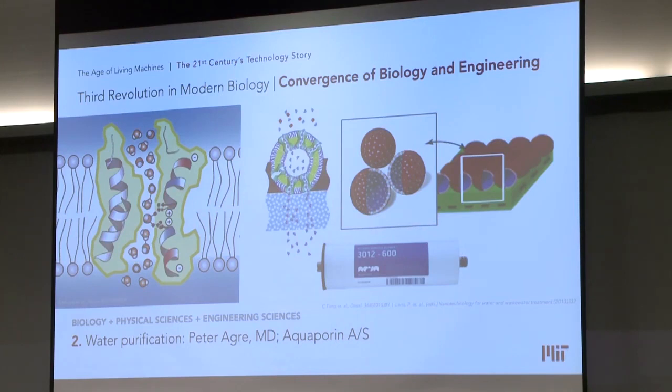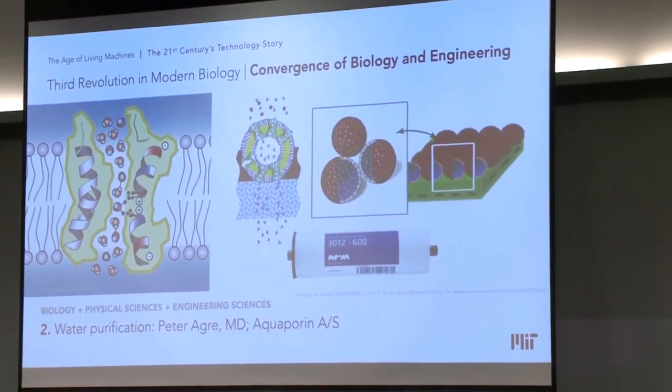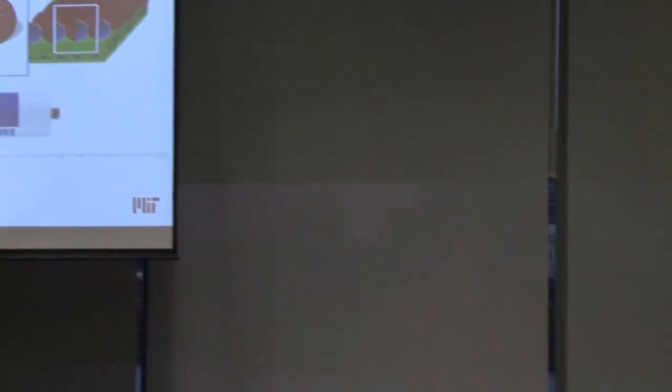In homes in Asia, they're now marketing aquaporin filtration devices — highly efficient, very, very effective. Their ambition is to scale up this technology to provide water filtration for all kinds of commercial use. An amazing convergence story.